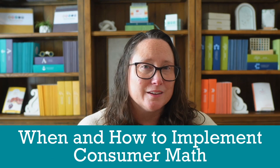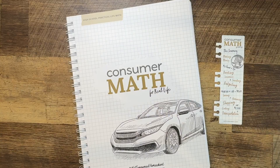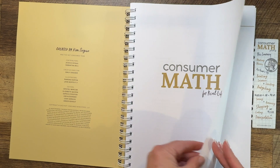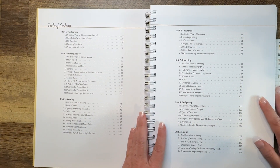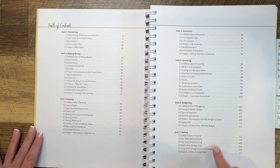So when and how do you implement consumer math? Ideally, consumer math should be taken in 11th or 12th grade after your student has completed their core math requirements. By this point, they're mature enough to appreciate the real-world applications and close enough to independence to see the relevance. The content is strategically timed to prepare students for the transition they'll soon be making into adult life after graduation. Use those early high school years to take other math courses and don't skip straight to consumer math. If you're looking for the perfect consumer math curriculum, I'll link it in the comments.